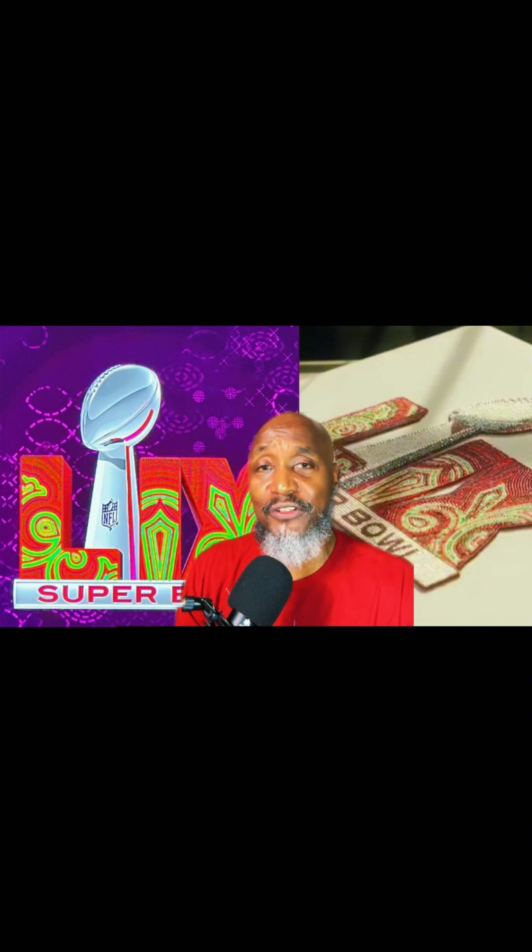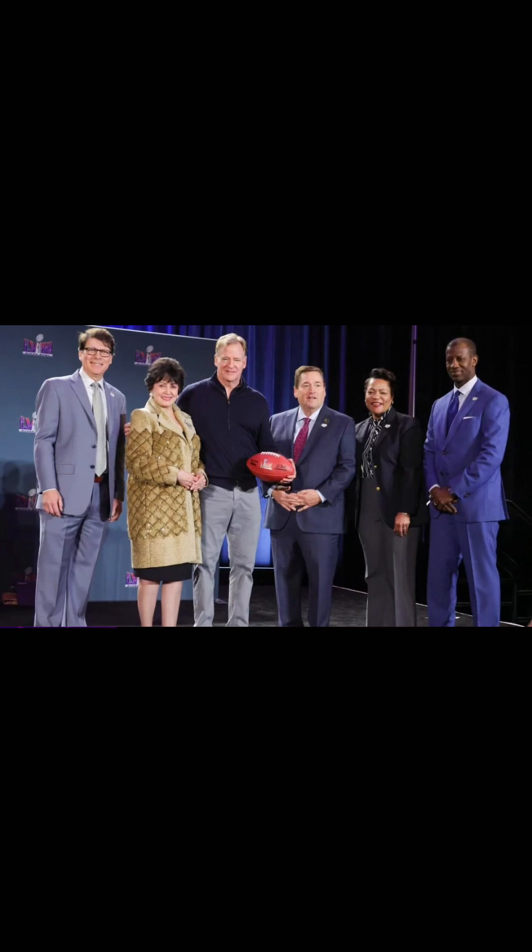On the Monday after the Super Bowl, the NFL had a press conference. Roger Goodell, commissioner, met with the people in New Orleans. Guess what? Super Bowl 59 is happening in the Big Easy.